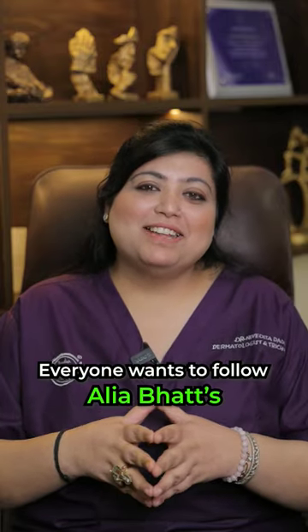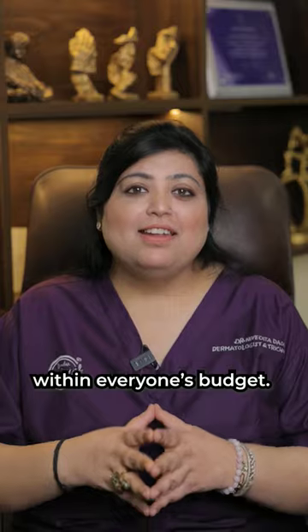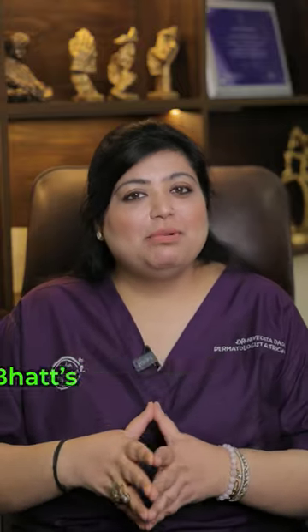Aliyah Bhatt's skincare routine — everyone wants to follow it, but there are no budget-friendly products. So, here are three pocket-friendly alternatives to Aliyah Bhatt's skincare routine.